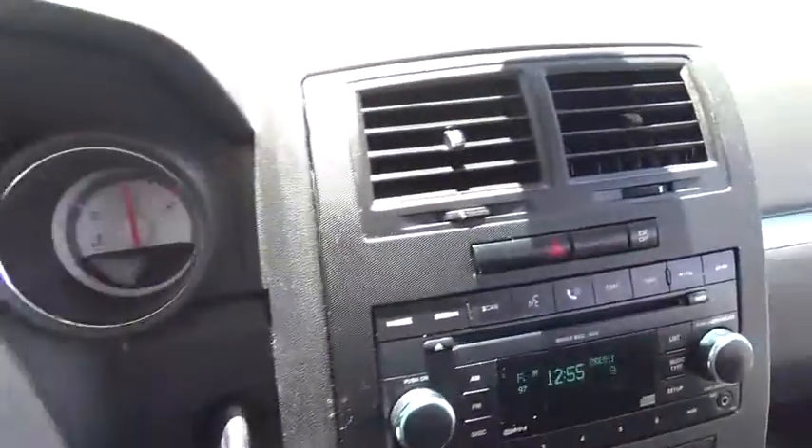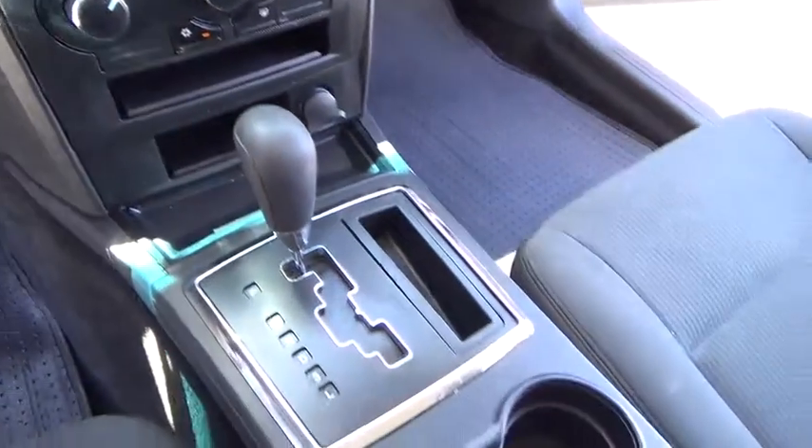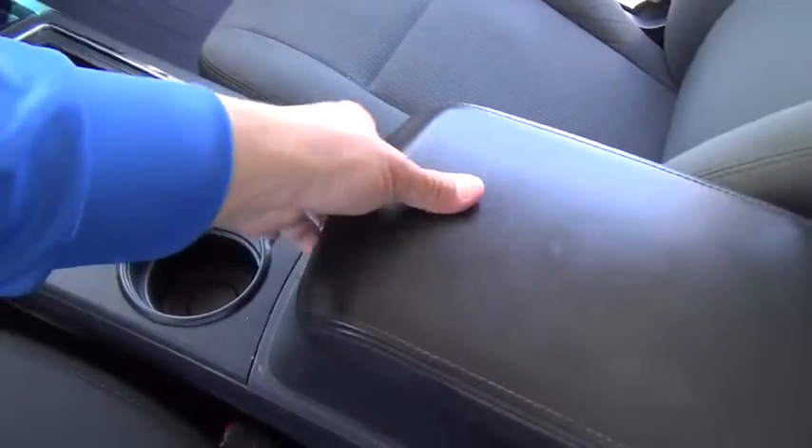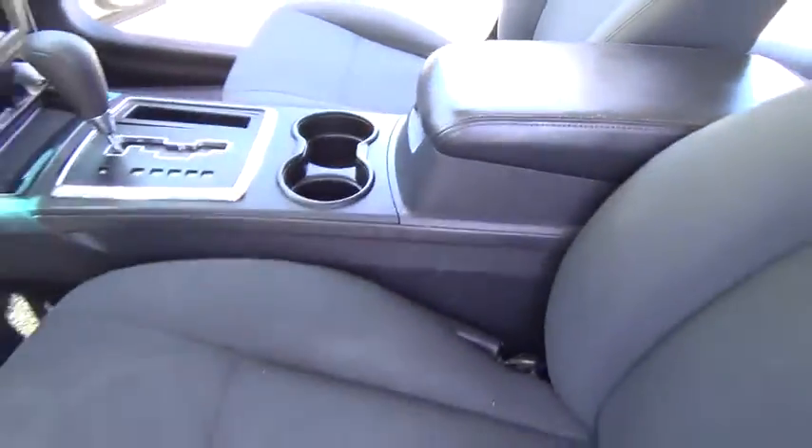Here are some of this vehicle's great options: air conditioning, driver airbag, adjustable steering wheel, power steering, four-wheel disc brakes, keyless entry, cruise control, floor mats, AM-FM stereo radio, rear defrost.